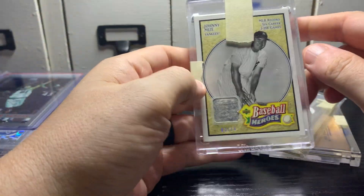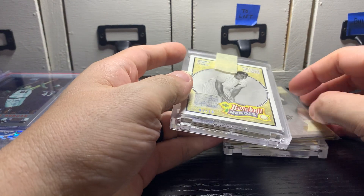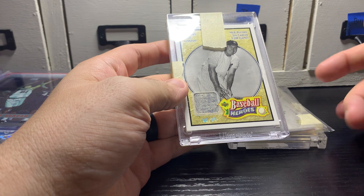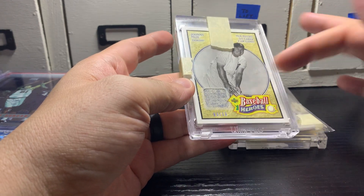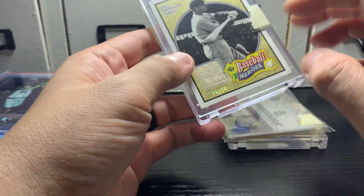Got this Johnny Mize numbered out of 10. These were part of two lots that a guy had on Blowout Forums. I'll probably sell this Johnny Mize — there's another one I want to keep. I have a lot of Johnny Mize stuff because my dad liked him a lot. This one's numbered out of 10, I'll throw it up on eBay, probably around $15.